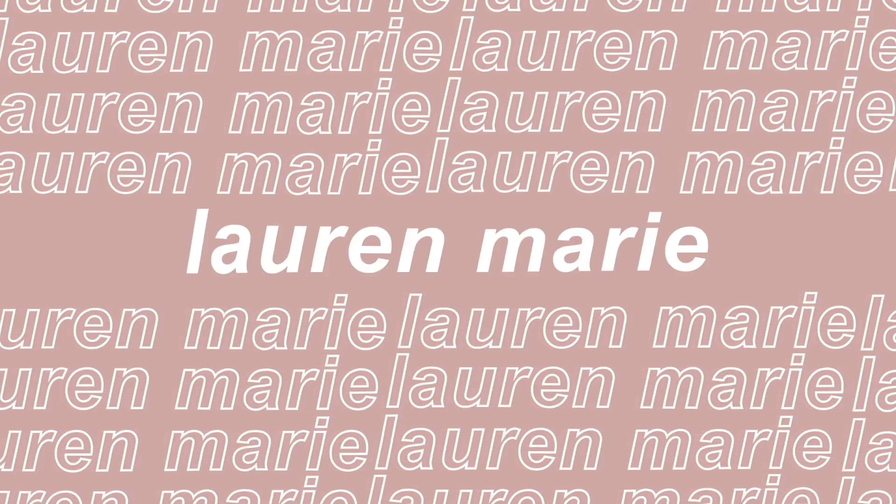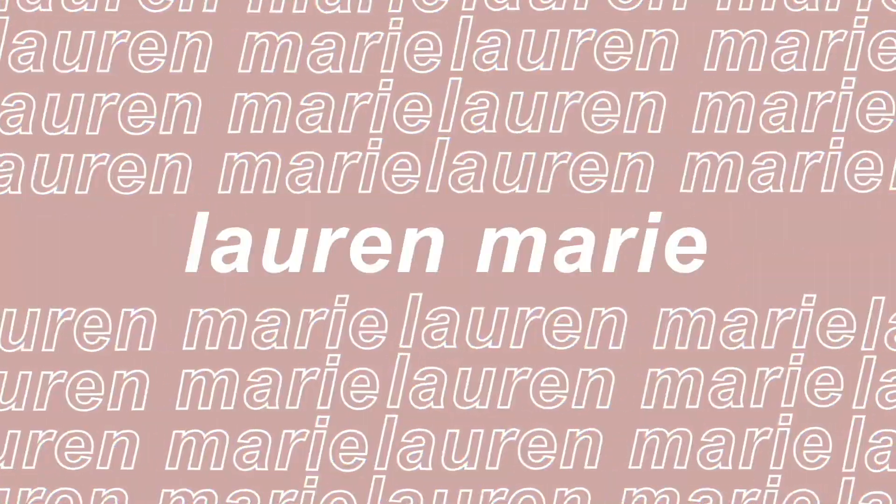Hello everyone and welcome back to my channel. I've been meaning to make this video for about a year now, ever since I posted my room makeover video. I wanted to make a separate video on how I keep my room organized, because without a system it'll just be disgusting. I just wanted to show you a few tips and tricks on how I keep my room organized.